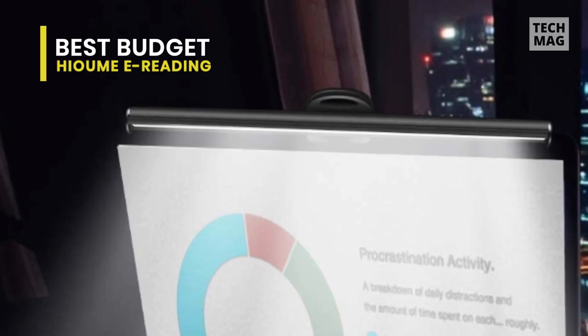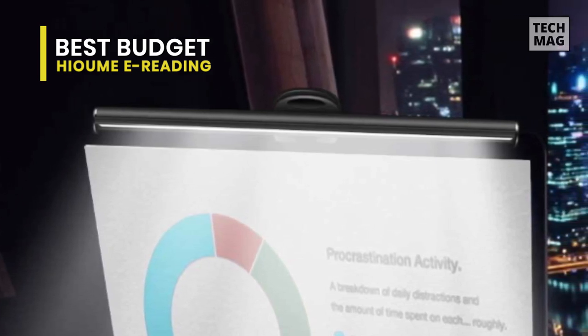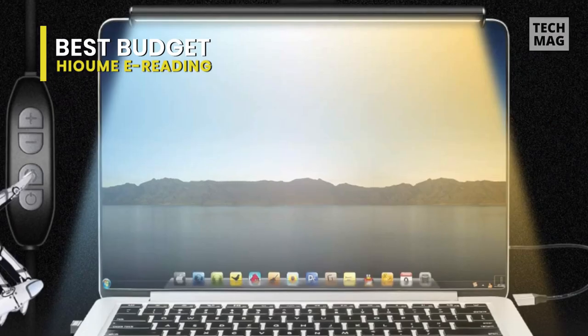In my case, I use my computer for gaming, and you won't want to game in a room with intense lights all around you. Sometimes the atmosphere is required when playing horror games or MODs, and this light fixture makes this perfectly possible.